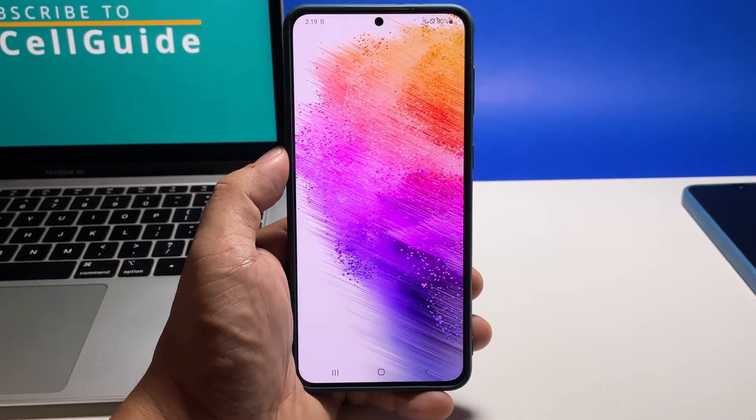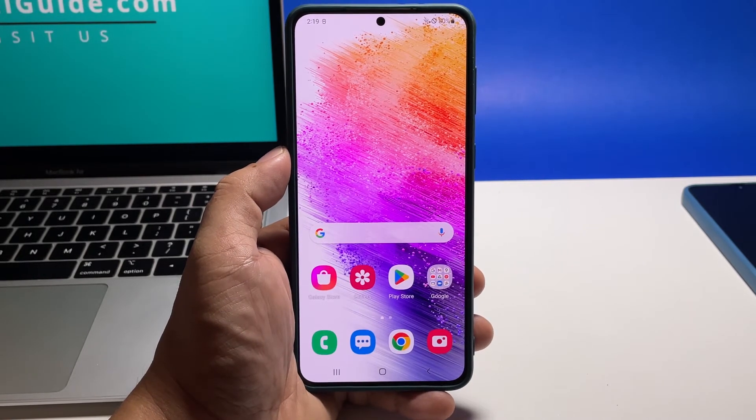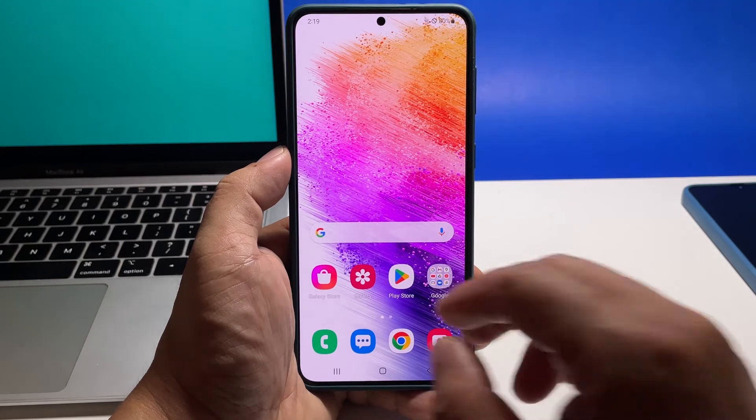Once the phone has finished rebooting, launch the camera to see if the problem is fixed. If not, then the next thing you have to do is to reset the camera.